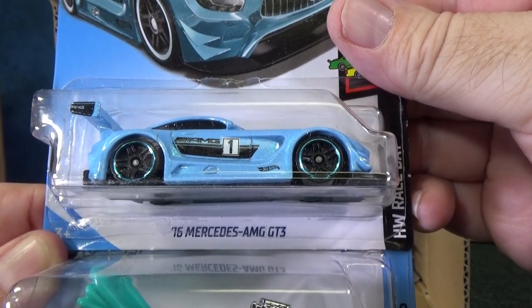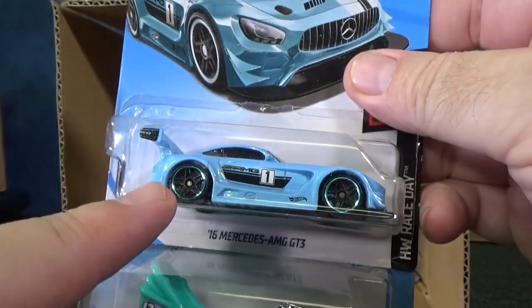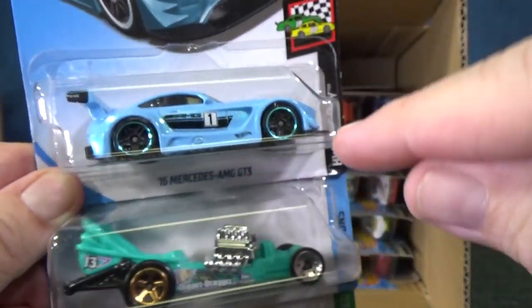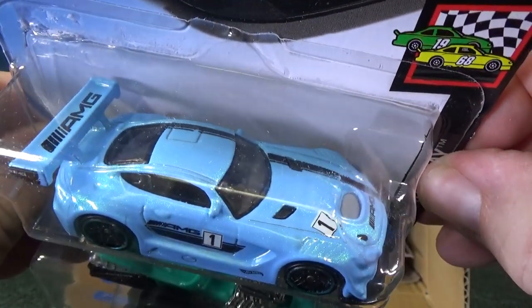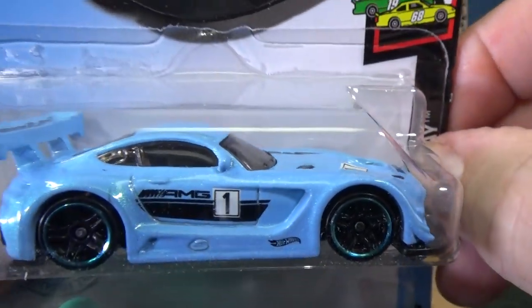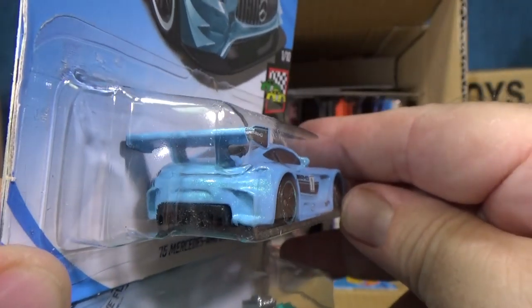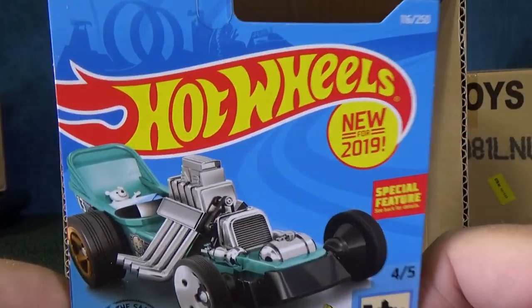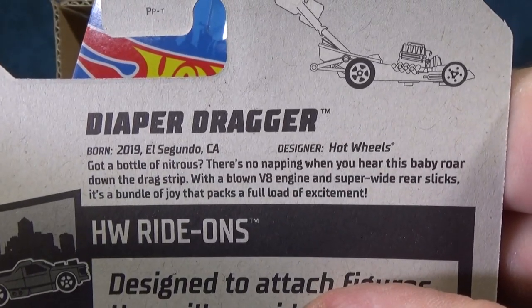16 Mercedes AMG GT3 in a light blue. What is this — the third color? I think this might have been the car that got to be a Kroger exclusive color, like a dark blue. It's either the Mercedes or it's the Cadillac. You have top decorations and they go to the front — that's one side. Here's the second side that gets printed, which means the rear probably does not have decorations. Nope, no decorations. Diaper Dragger, new for 2019, but this is not the first color — already a second color going on.